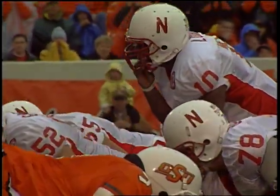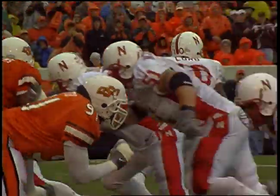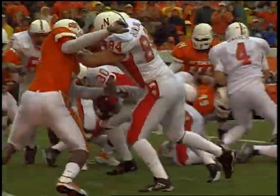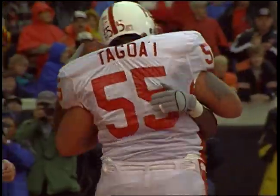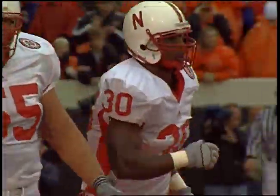With the play clock ticking down, now his hands are under center. John Garrison gets the snap, hands it off to Diedrich — sidesteps to the left, then to the right, and he's into the end zone for the touchdown. Darin Diedrich finishes off the drive.